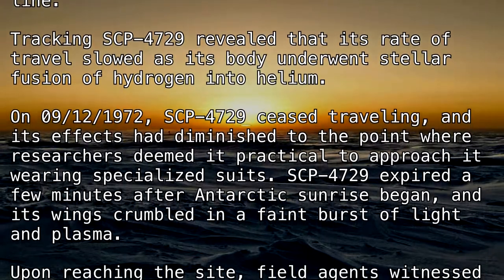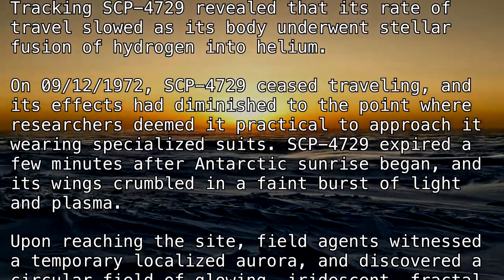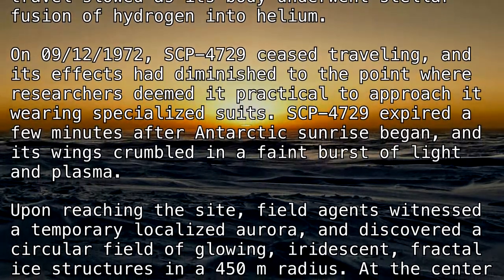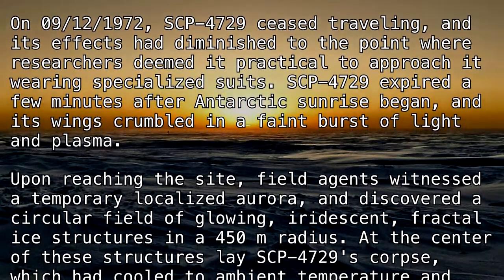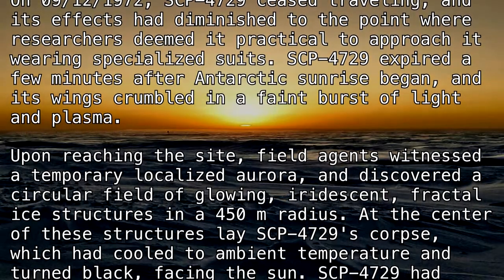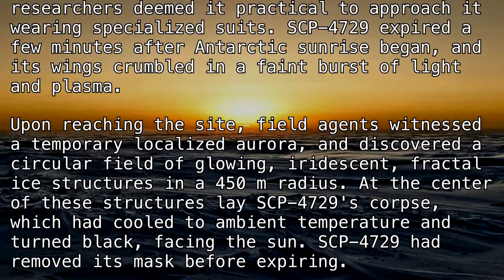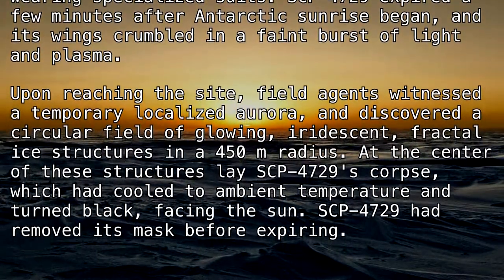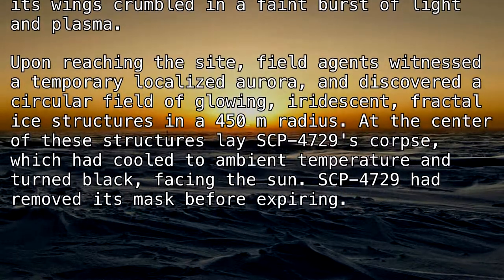SCP-4729 expired a few minutes after Antarctic sunrise began, and its wings crumbled in a faint burst of light and plasma. Upon reaching the site, field agents witnessed a temporary localized aurora and discovered a circular field of glowing, iridescent, fractal ice structures in a 450-meter radius. At the center of these structures lay SCP-4729's corpse, which had cooled to ambient temperature and turned black, facing the sun.